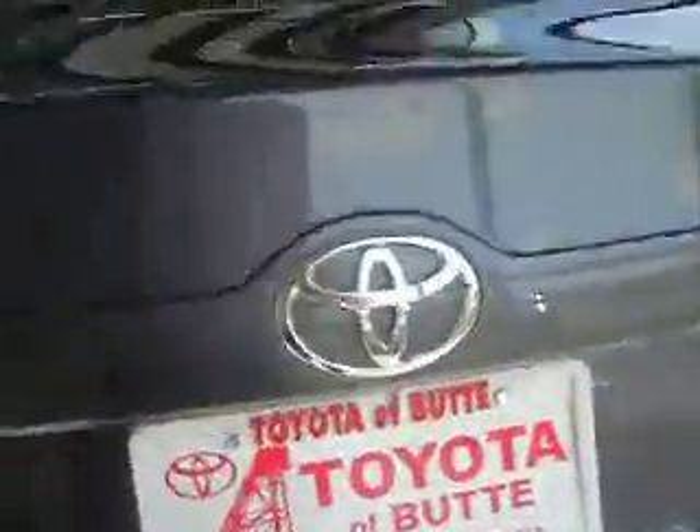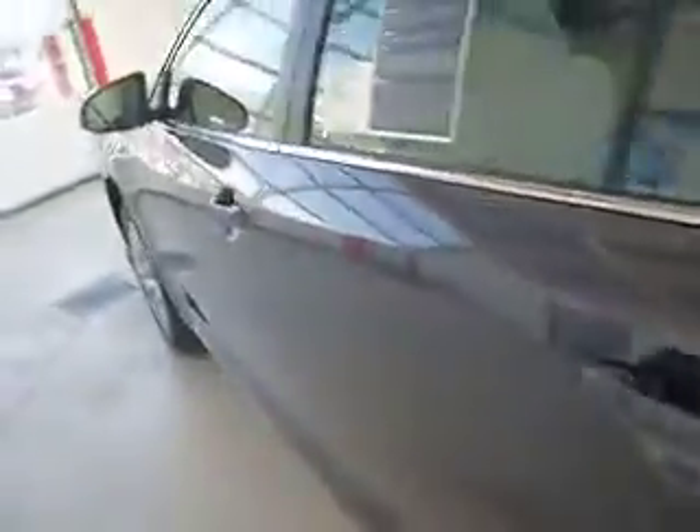It has a gray cloth interior with accent colors. The trunk is also opened with the key. There is very large storage space in the trunk with push-belt and seat releases. It gets an estimated 28 miles per gallon combined.